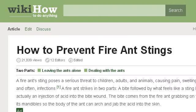The most helpful site to learn about how to treat fire ants around animals is www.wikihow.com. See the page titled 'How to prevent fire ant stings,' 10 steps with pictures. Here's the link.